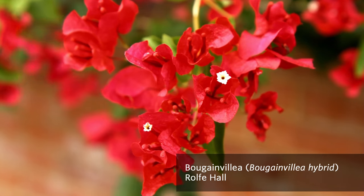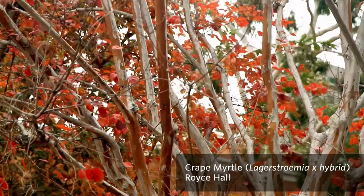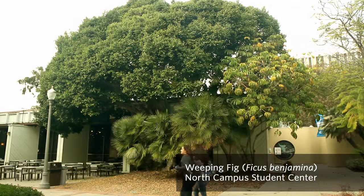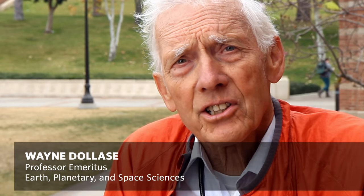The plants that they see here — the display of them, the variety of them — is difficult to find anyplace else. My name is Wayne DeLossi. I'm Professor Emeritus. The courses I taught were mineralogy and crystallography.